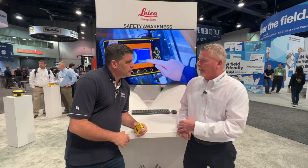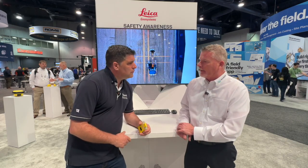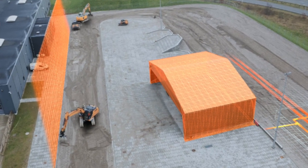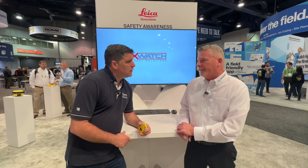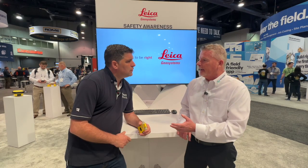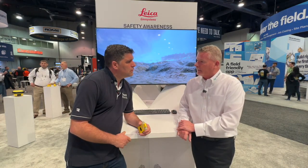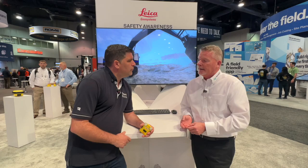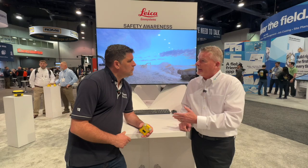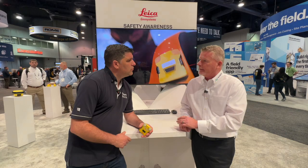This is the latest addition to our safety awareness suite of solutions. Combined with X-Watch Safety, we're allowing users to load 3D avoidance zones into our 3D models on our MC1 platform. We can do that in the office and push the data to the field, to the panel — or create them on the fly on the job site. That allows us to mark out avoidance zones for utilities above ground and below ground.